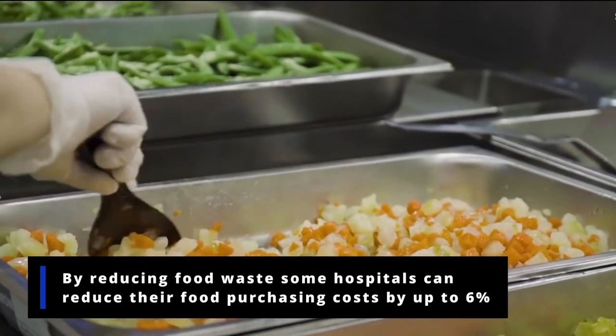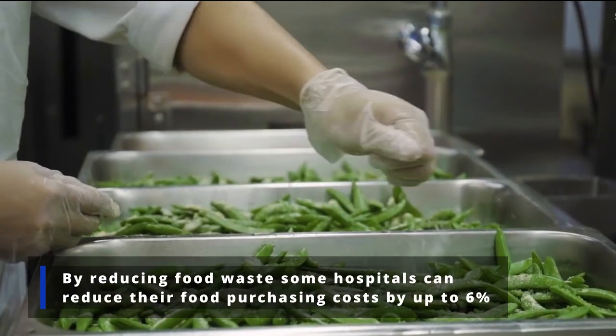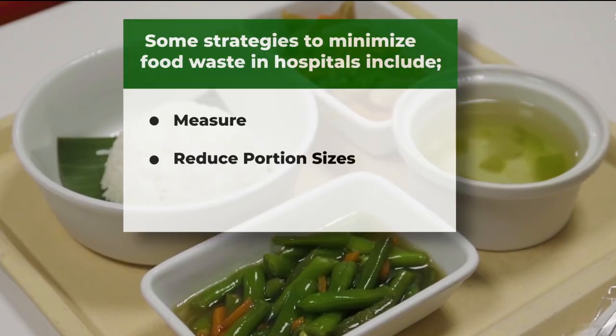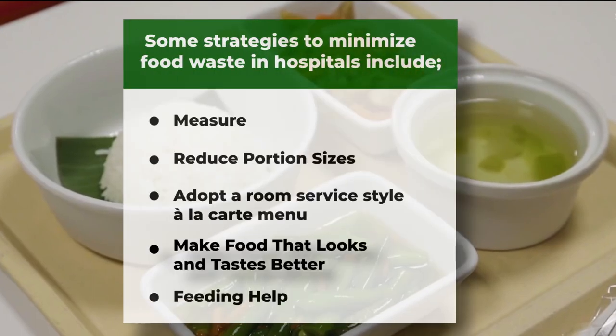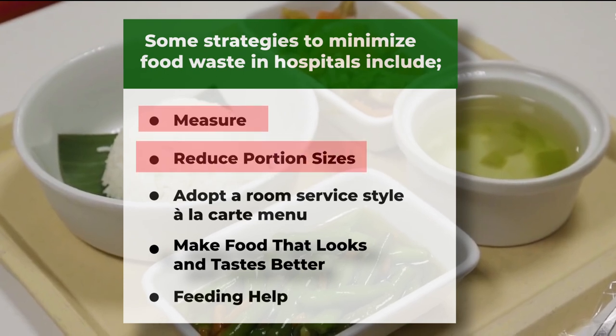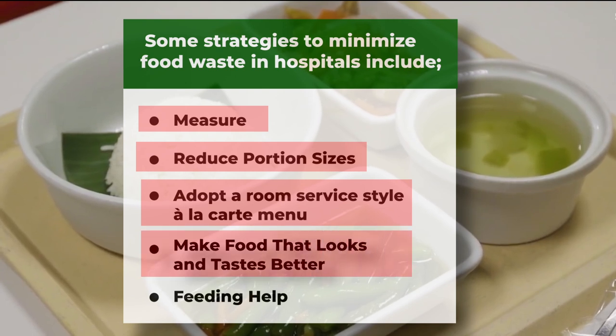By reducing food waste, some hospitals can reduce their food purchasing costs by up to 6%. Some strategies to minimize food waste in hospitals include measuring food waste, reducing large portion sizes, adopting a room service style and a la carte menu, making food that looks and tastes better, and feeding assistance.